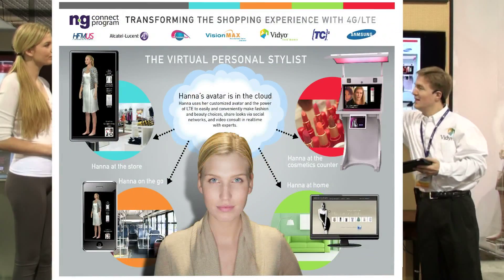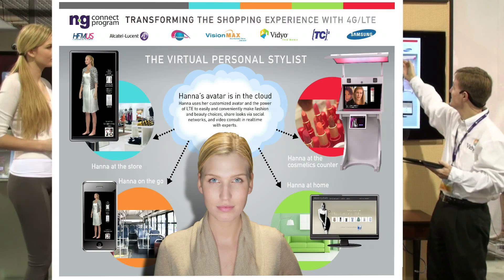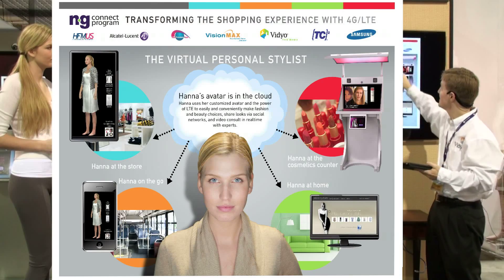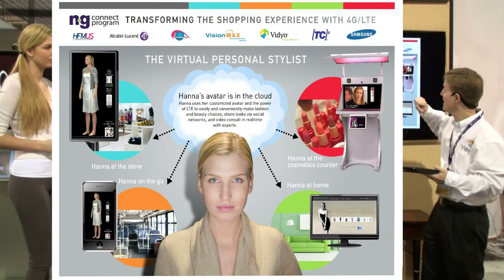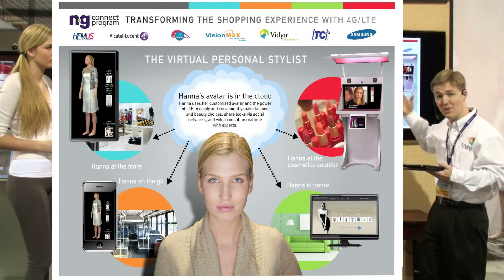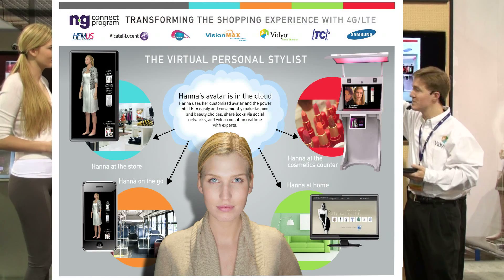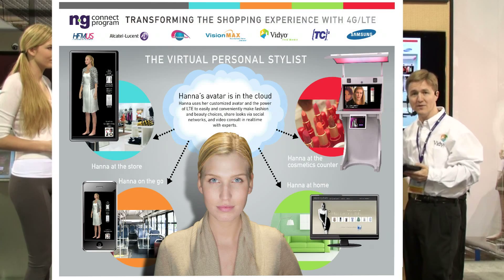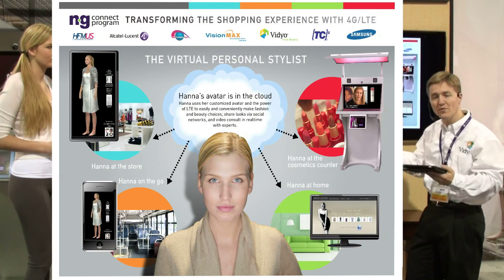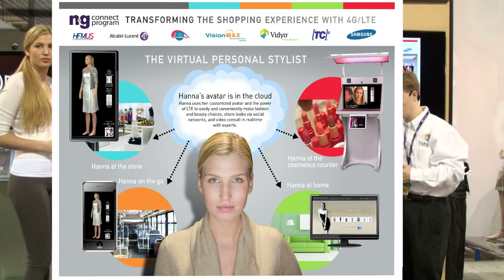This is made possible by all of the innovative solution providers across the top here, starting with Samsung with the display technology and devices, TC Squared who delivers the avatar rendering, video conferencing capability over public internet, VisionMax doing the system integration and back-end database in the cloud, TelePresence Tech with innovative 3D display technology, Alcatel-Lucent with the 4G LTE technology, and HFM in the US who provided work with all the content providers to fully display what we're doing here.